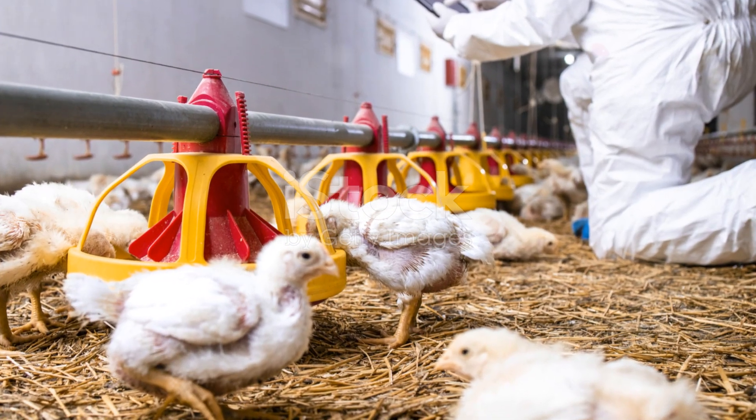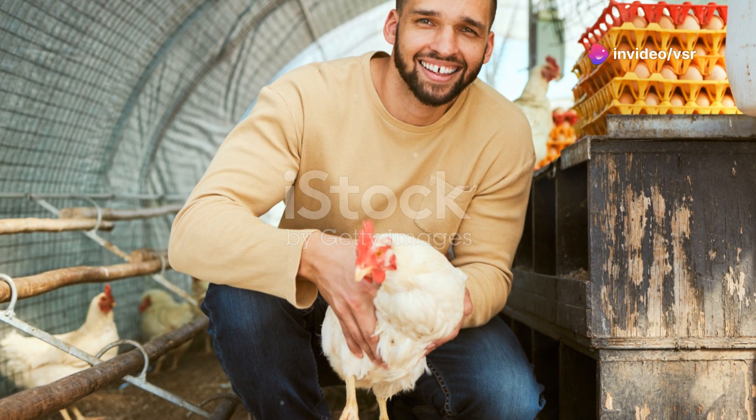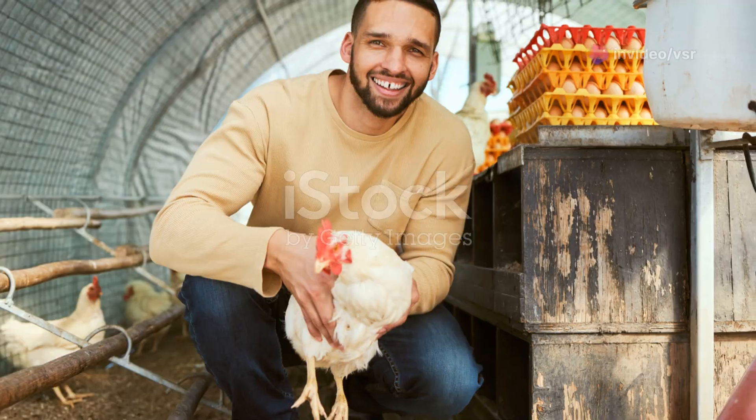Last but not least, keep learning and adapting. Farming is a journey and there's always something new to learn. Connect with other farmers, attend workshops, and stay updated on best practices.